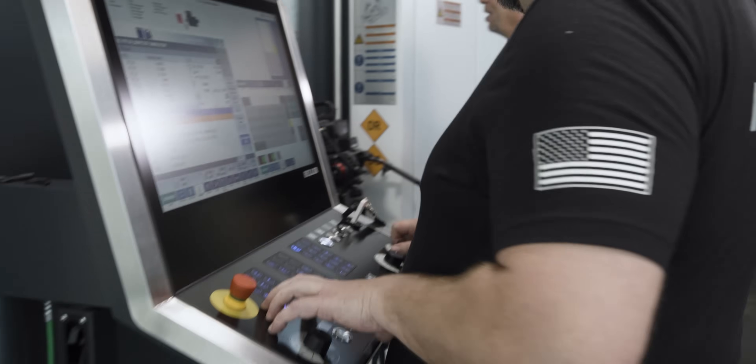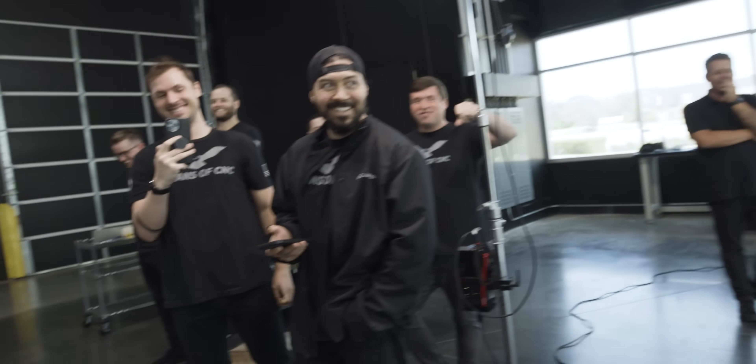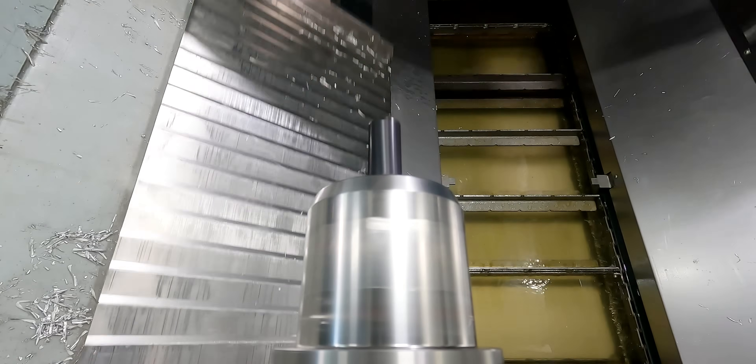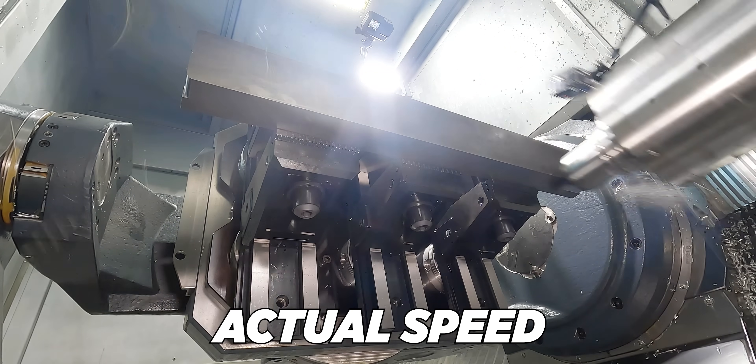Let's do it. I ain't scared. How much does the glass cost if we break it? There's going to be a piece of carbide flying out — carbide flying at you, man. I'm not looking in the glass. Ready for action. Y'all ready for this?